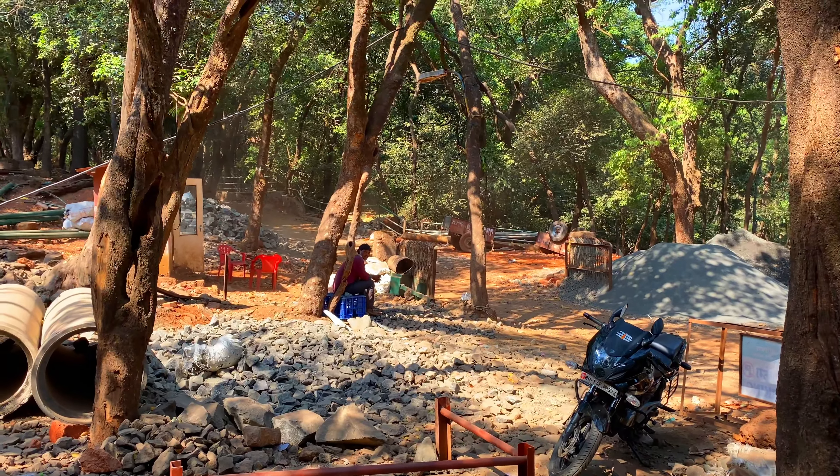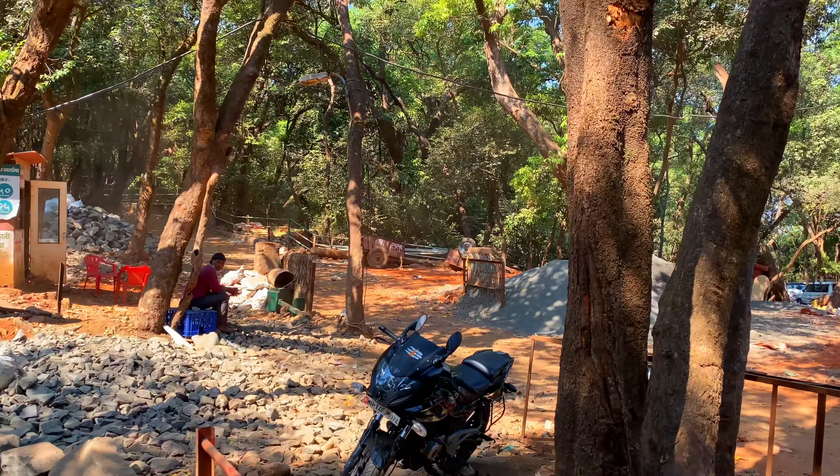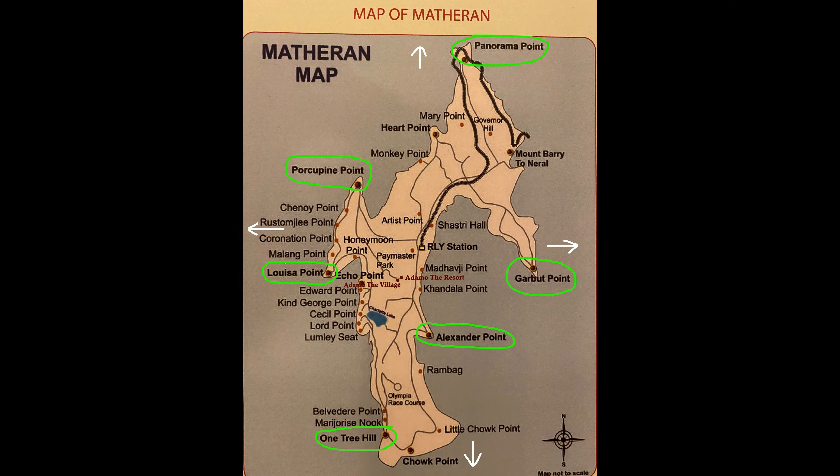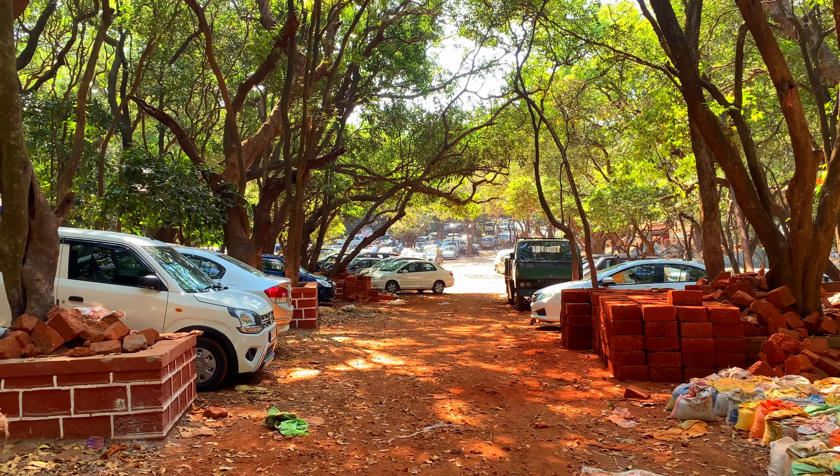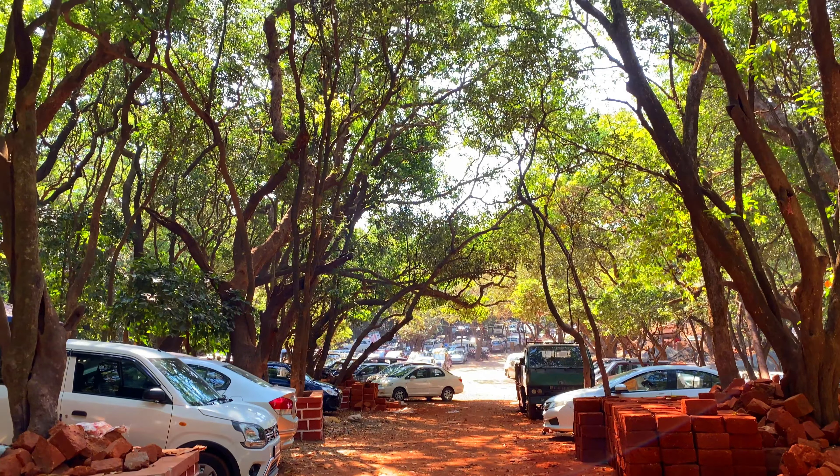If you are visiting Matheran for one or two days and you want to cover maximum points, then you should definitely visit Panorama, Garbat, Alexander, One Tree Hill, Louisa and Porcupine Point. As you can see on the map, it will cover all the directions of Matheran — north, south, east and west. Visiting all the points will not make any sense as the view will be same from all the points.